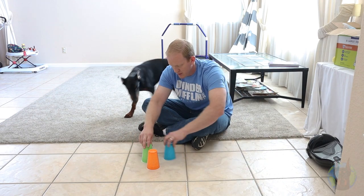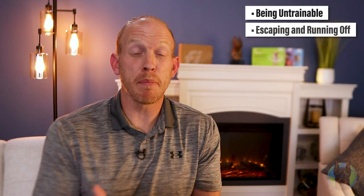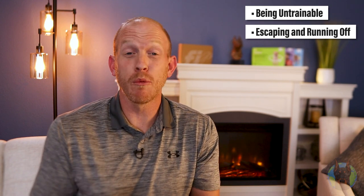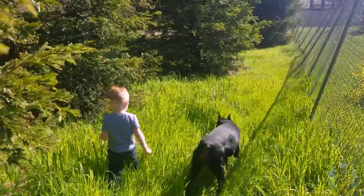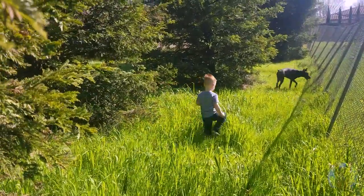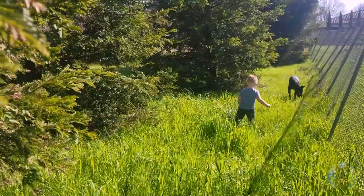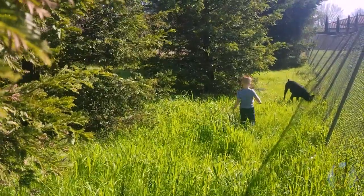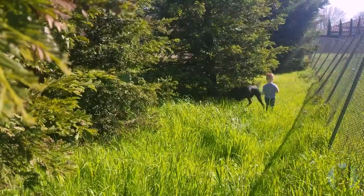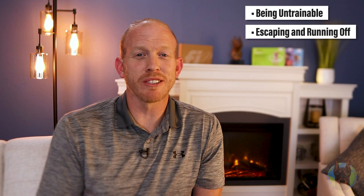Another thing you don't need to worry about as much with the Doberman is them escaping or running off. These just really aren't escape artists like many other breeds. When they do escape, a lot of owners come home to find them sitting on the front porch. An unneutered male Doberman might roam a bit more, but still, many owners find their dogs just waiting on the front porch if they've gotten out of the yard.